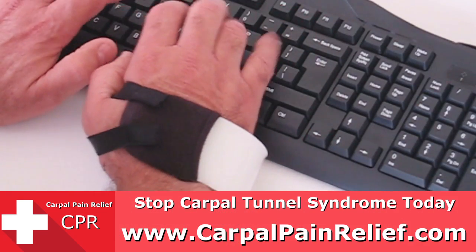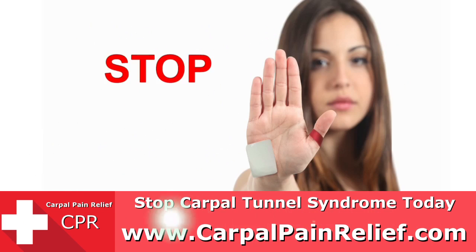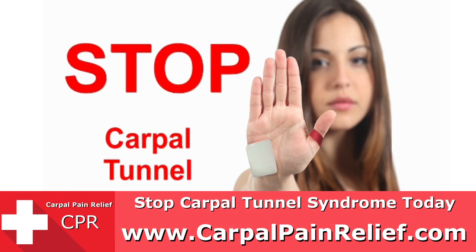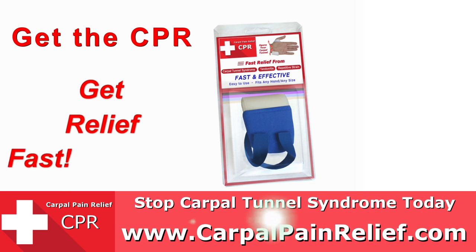You can even work while wearing the CPR, and it comes in a variety of colors. So stop carpal tunnel today without surgery. Get the CPR, and get relief fast.